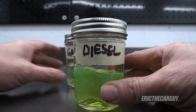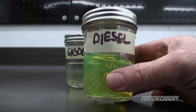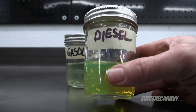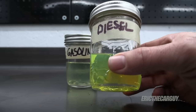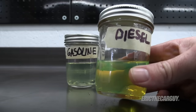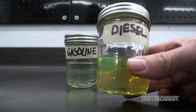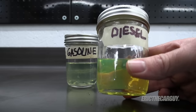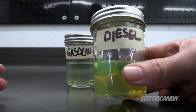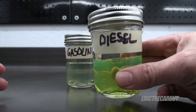So what happens when you get diesel in your gasoline system? Because it is thicker, the fuel pump is going to struggle to move it through the system. Then if you have an external fuel filter, it's going to get clogged up with this oily substance. And when it finally makes it to the engine, it will pretty much clog the fuel injectors and make them inoperable — and that's what causes your engine to stop running. You can run for a little while, but you're really just running on the remaining gasoline until the diesel gets up there.